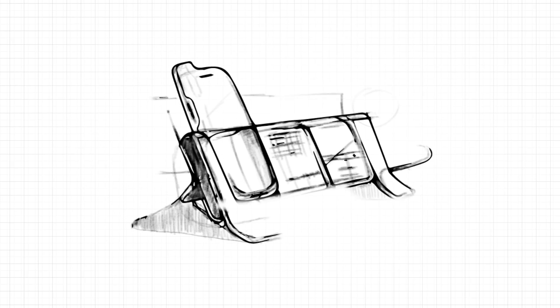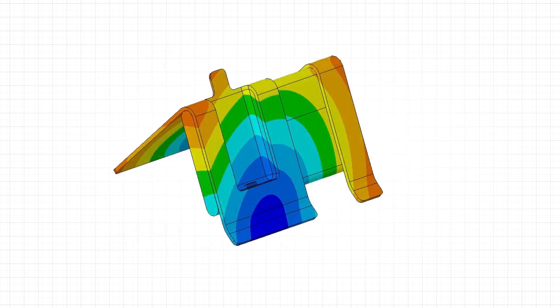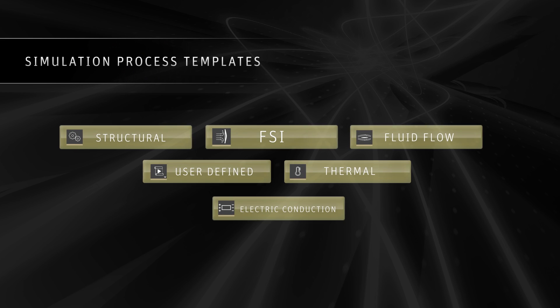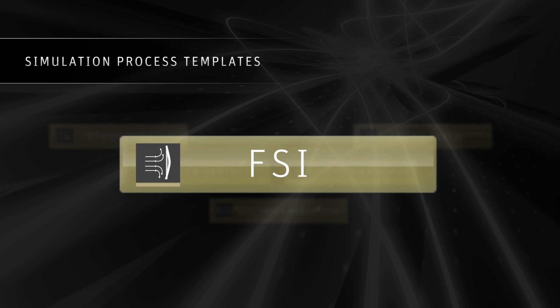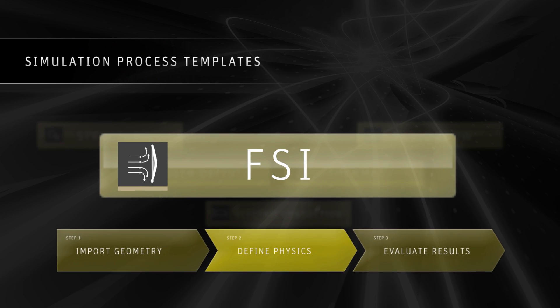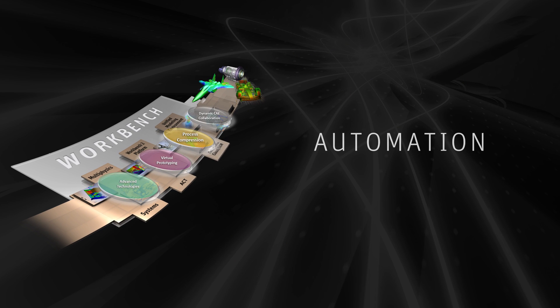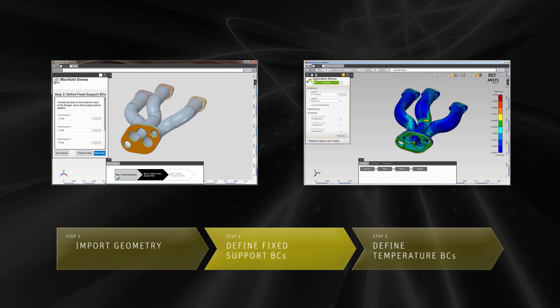ANSYS AIM provides simulation-based guidance early in the design process. Templates and an intuitive user environment guide engineers from design concept through validation. Built on the ANSYS Workbench platform, AIM includes automation and customization, allowing for workflows specific to your engineering methodology.